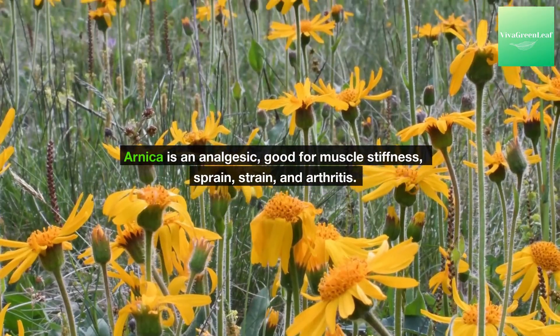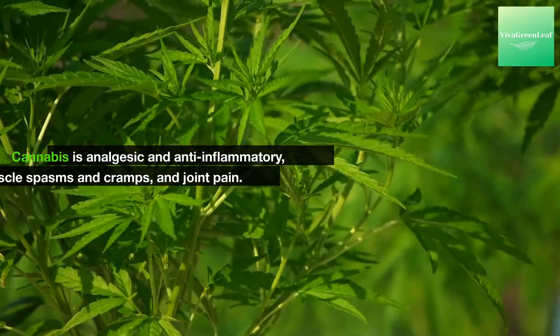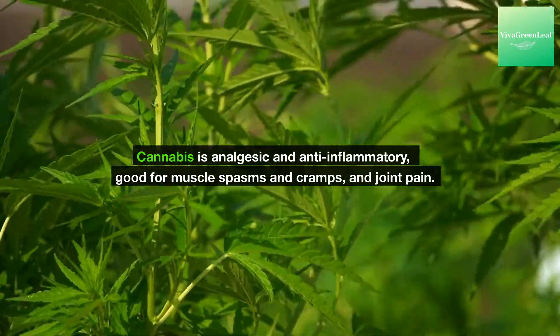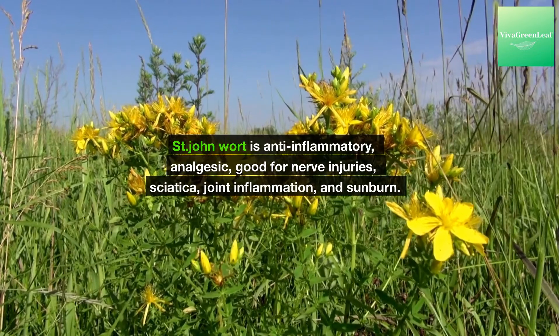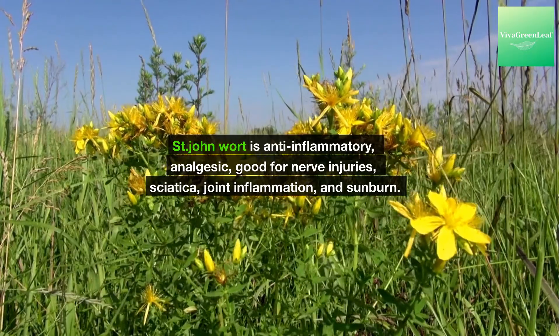Arnica is an analgesic, good for muscle stiffness, sprain, strain, and arthritis. Cannabis is analgesic and anti-inflammatory, good for muscle spasms and cramps, and joint pain. St. John's Wort is anti-inflammatory and analgesic, good for nerve injuries, sciatica, joint inflammation, and sunburn.